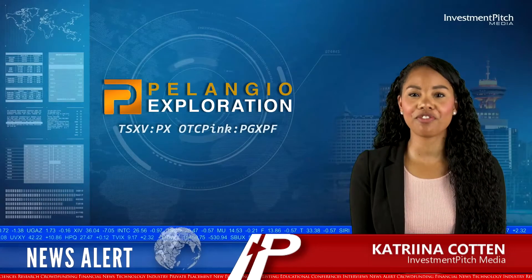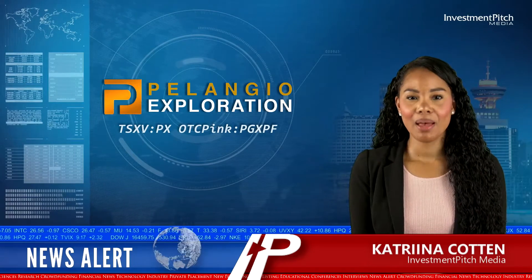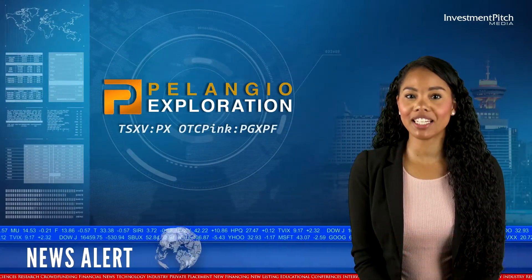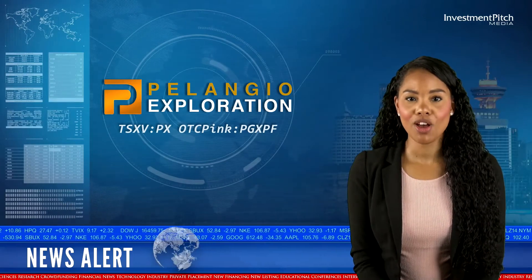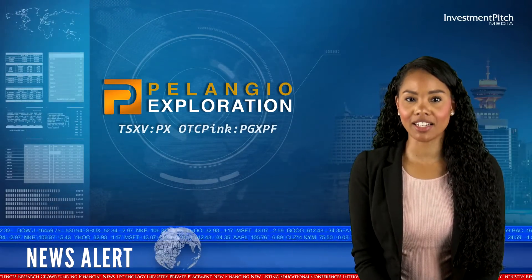I'm Katrina Cotten for Investmentpitch Media. Palazzo Exploration has completed its Maiden Reverse Circulation Exploration Drilling Program on its Dankran project in Ghana,